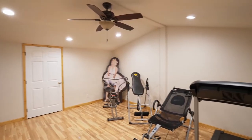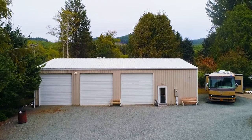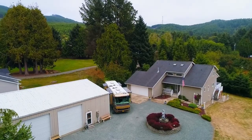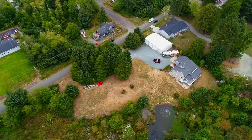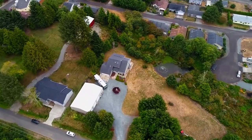Upstairs, you'll find a vaulted workout room with two walk-in attics. There's ample parking for your boats and RVs, both inside and out. This property is also dividable and vacation rentals are allowed here.